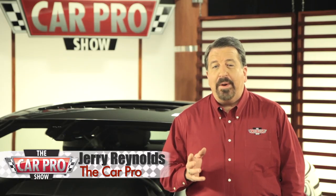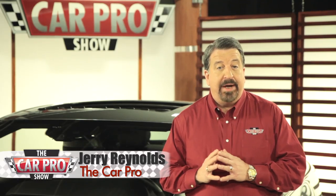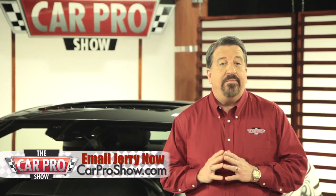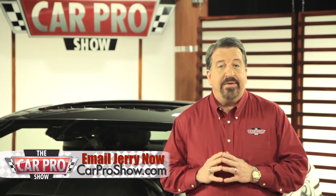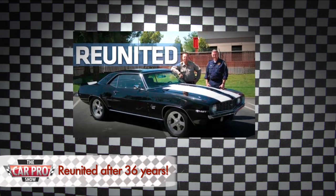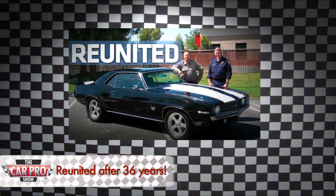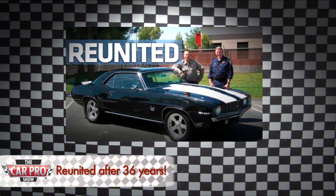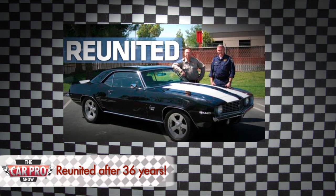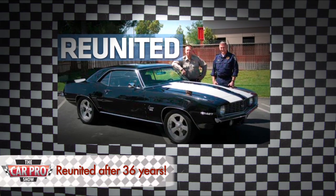Finally, what about getting your car back after 36 years from it being stolen? This guy named Keith Williams in California bought a 69 Camaro SS off eBay, but he quickly became suspicious of it, so he went to the police and asked them to investigate. They went out and found the original owner in New Jersey and returned the car. Williams had bought buyer's insurance, so he wasn't out any money either.